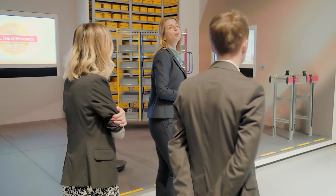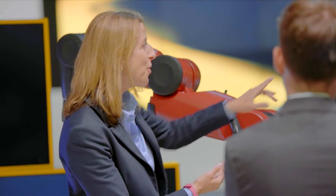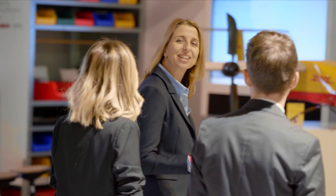The DHL Innovation Center is our customer-centric platform to inspire, connect and engage. We leverage different formats to drive innovation with our customers and partners, from inspirational guided visits to engaging innovation workshops.